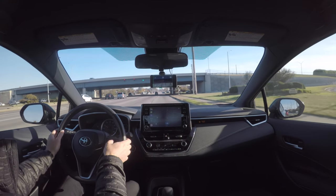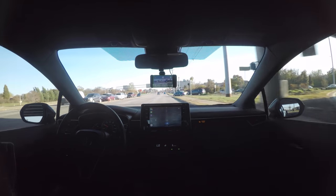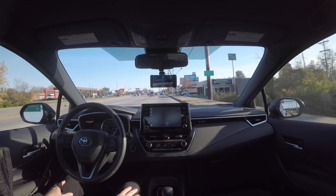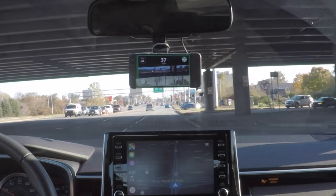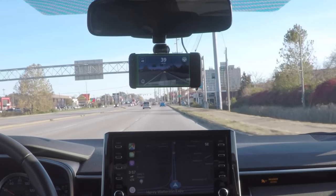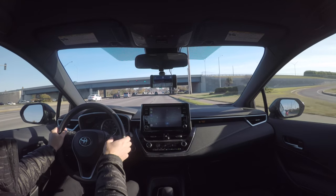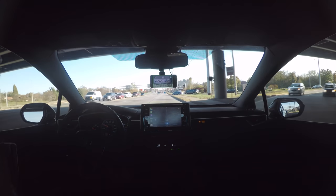Inside Logan's Toyota Corolla hatchback, we're doing normal stop-and-go multi-lane city driving. This is the OpenPilot device — when it's enabled, there's a green border around the screen. You enable it with the normal cruise control buttons and disable it with gas, brake, or the cancel cruise control button. You set speed with the cruise plus or minus. Whenever Logan's hands are not on the wheel, it's enabled. On my Model 3, when the blue icon is showing, Autopilot is in control; when it's gray, Autopilot is available but not active.